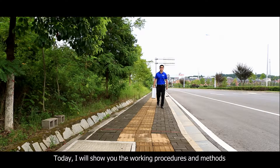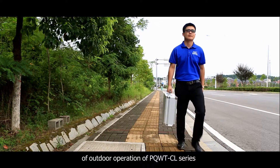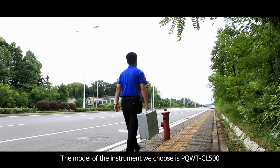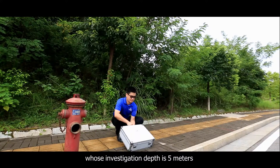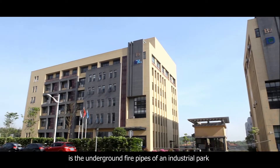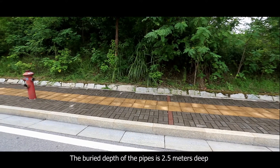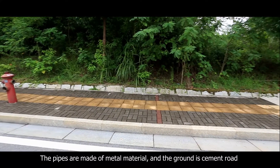Today I will show you the working procedures and methods of outdoor operation of the PQWTCL series. The model we are using is the PQWTCL 500, whose investigation depth is 5 meters. The measurement site is the underground fire pipes of an industrial park. The buried depth of the pipes is 2.5 meters. The pipes are made of metal material and the ground is a cement road.